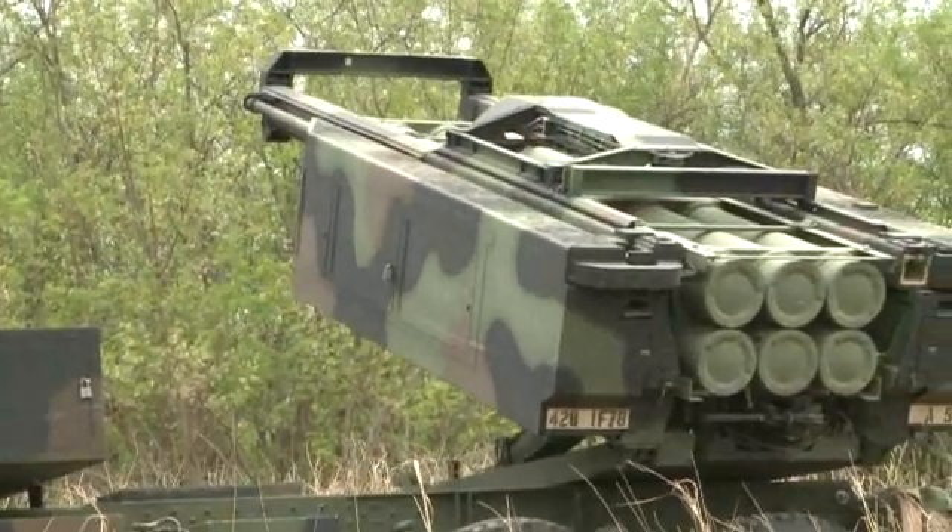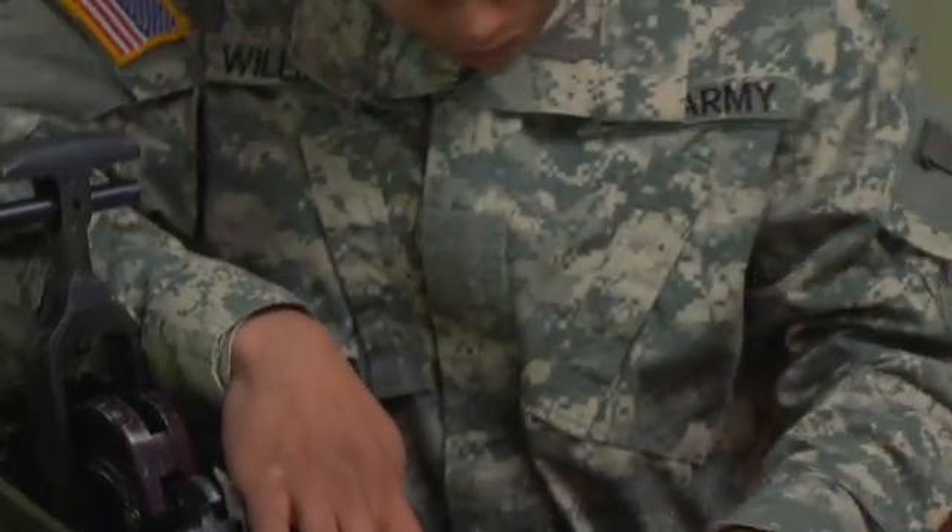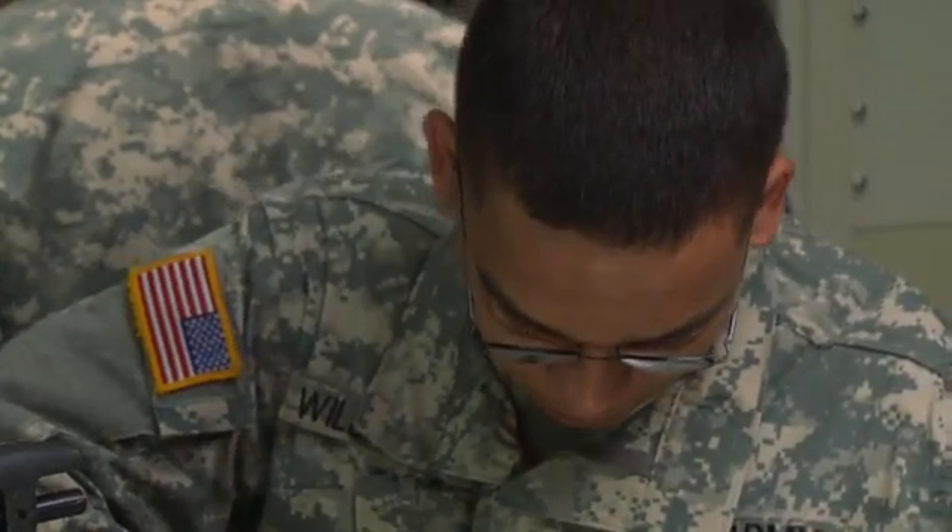This MOS is a challenge to keep some of the Army's most advanced weapons in top operating condition as a Military Occupational Specialty: Integrated Family of Test Equipment, operator and maintainer.